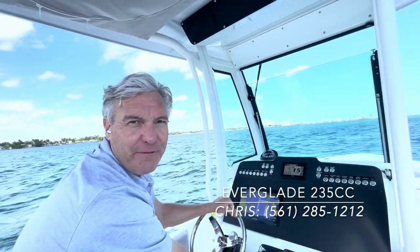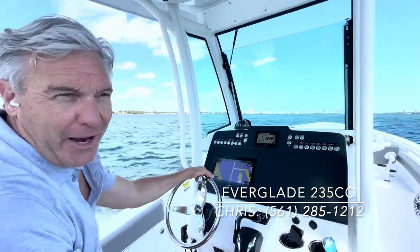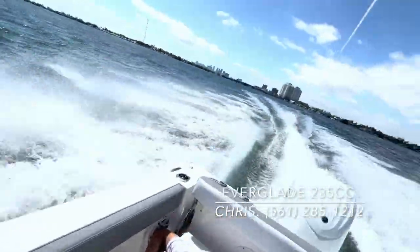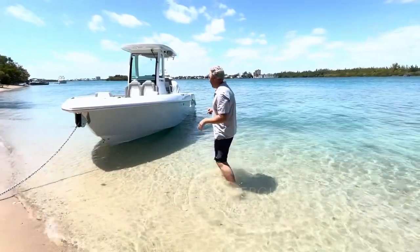We're going to get the Everglades 235 up on plane — and she jumps right up. Now let's give you a look at the outside of the Everglades 235.